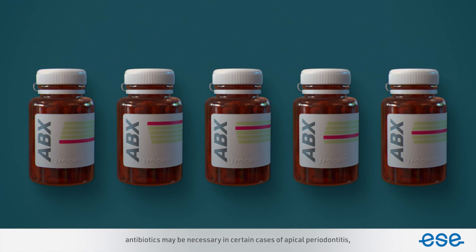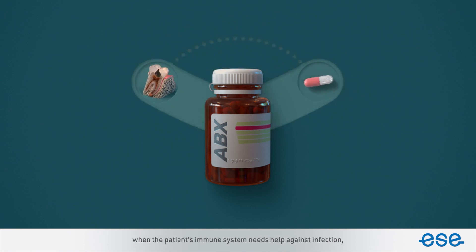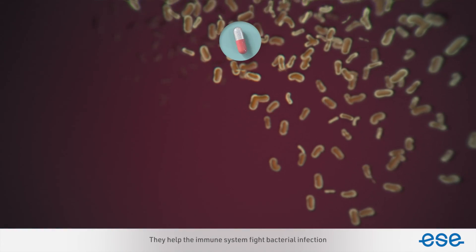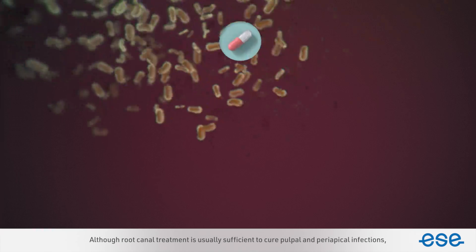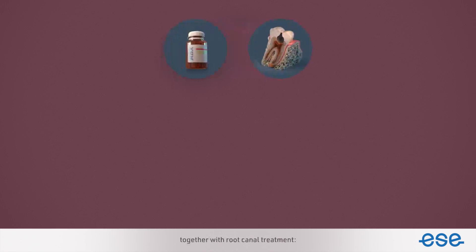However, antibiotics may be necessary in certain cases of apical periodontitis when the patient's immune system needs help against infection, or where a healthy patient develops a serious infection. Antibiotics are drugs that work by killing bacteria and help the immune system fight bacterial infection. Although root canal treatment is usually sufficient to cure pulpal and periapical infections, sometimes bacteria are very aggressive. Therefore, antibiotics should only be prescribed in a few circumstances, together with root canal treatment.